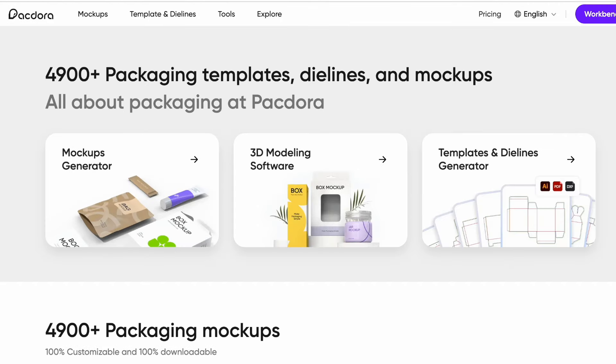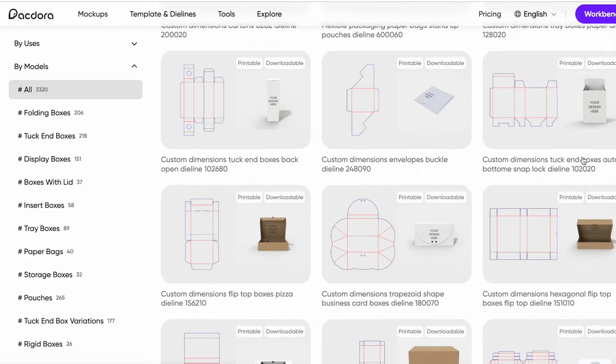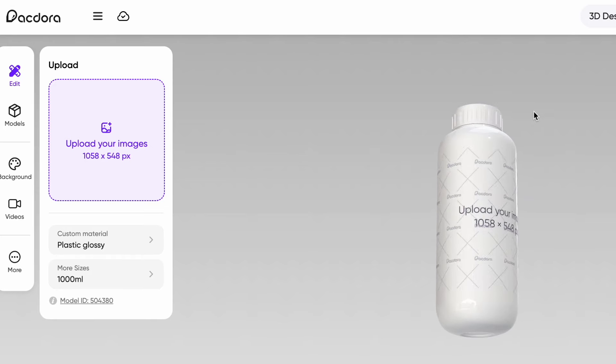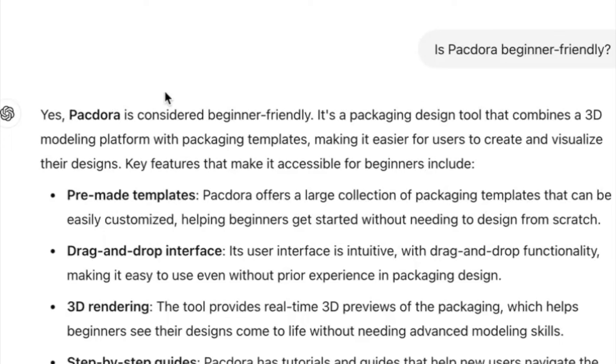I'm a strong believer that the key to a successful and efficient business is having the right tools. In today's video, we're going to be checking out Pagdora, which is a tool I recently discovered. It is a user-friendly tool for designing custom packaging, offering a library of templates and 3D models, which simplifies the whole process from die line creation to 3D rendering, making it ideal for businesses and freelancers. According to ChatGPT, Pagdora is considered beginner-friendly — a packaging design tool that combines 3D modeling with packaging templates, making it easier for users to create and visualize their designs.